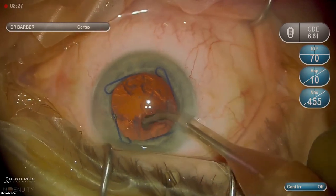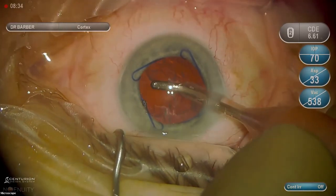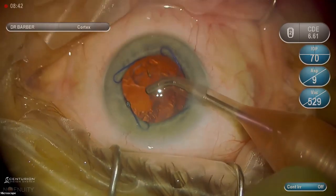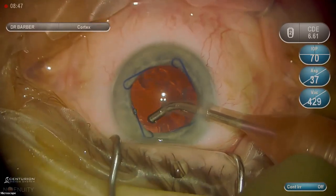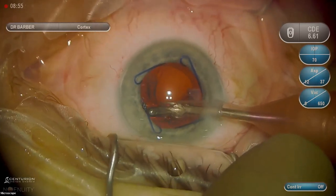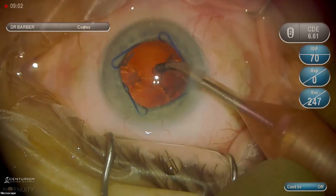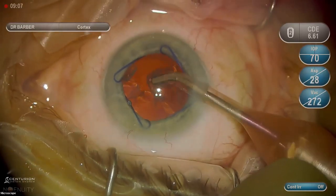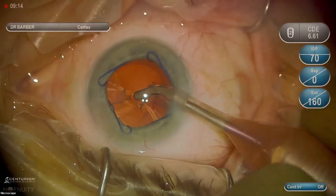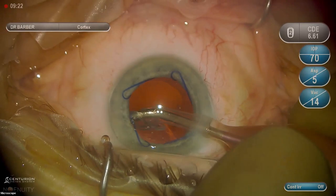Question: what is your second instrument? It's a straight Connor wand. The Connor wand is very capsule-friendly because there's a polished spherical ball at the end, which is why I'm comfortable using it beneath the nucleus to lift it up. You would never try that with a horizontal or vertical chopper — those have sharp edges you don't want near the capsule. For beginning cataract surgeons, the Connor wand is a great instrument because it is so capsule-friendly.